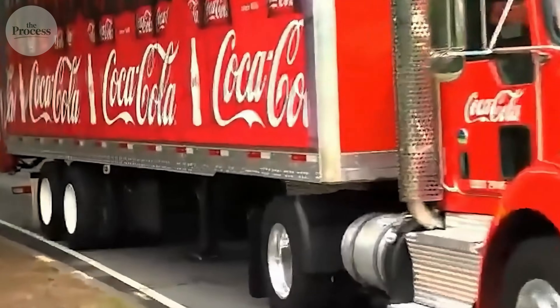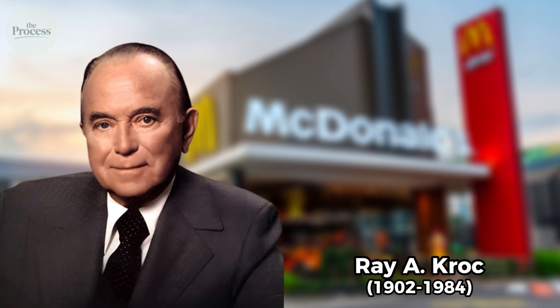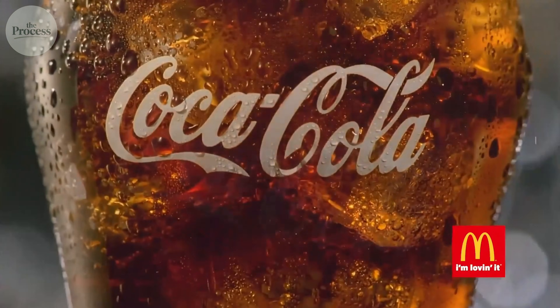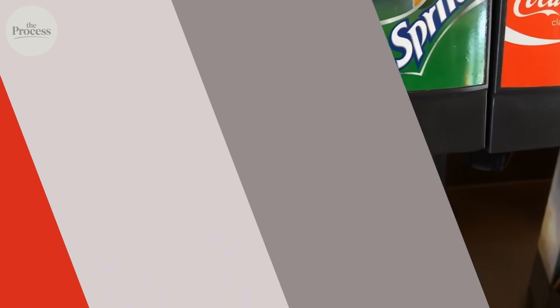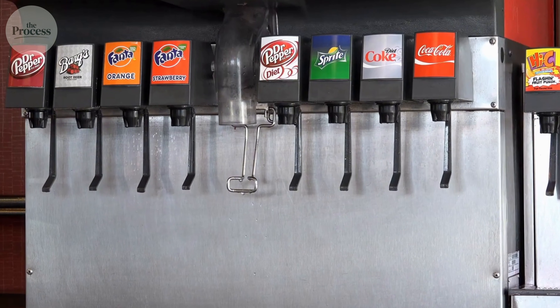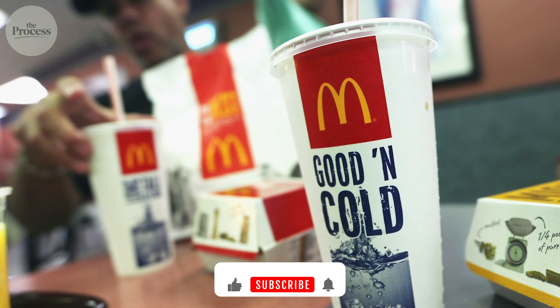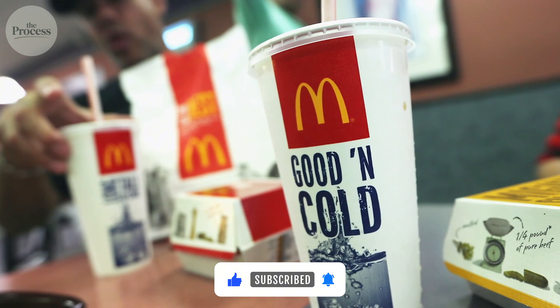McDonald's and Coca-Cola have been partners since 1955 — Ray Kroc's first franchise. The alliance was strategic: McDonald's needed beverages served quickly and consistently, Coca-Cola needed distribution at massive scale. Today, McDonald's sells more Coca-Cola than any other restaurant chain worldwide. Billions in annual syrup purchases. That volume gives McDonald's negotiating power — not just on price, but on product specifications. They demanded better fountain Coke, and Coca-Cola built custom systems for them.